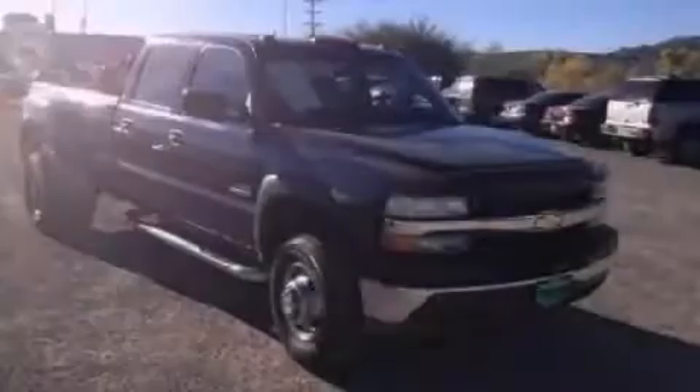This vehicle has fewer than 68,000 miles on the odometer. This automobile won't last long at this price. Call and arrange a test drive now.